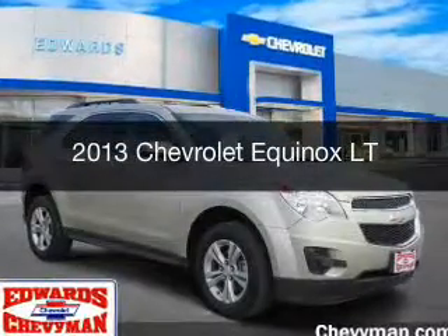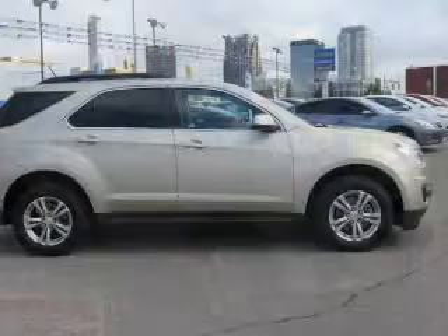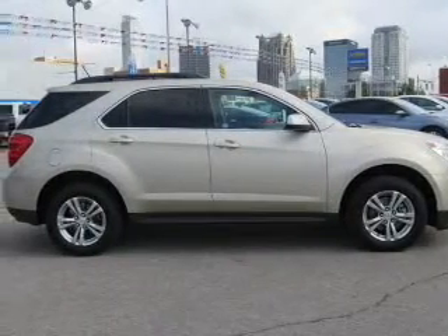This is a used 2013 Chevrolet Equinox. It's powered by a front wheel drive engine and an automatic transmission.